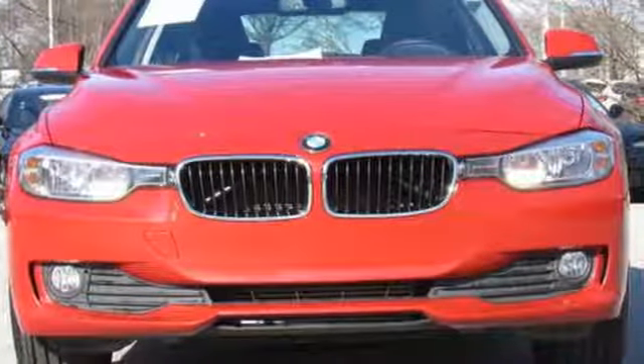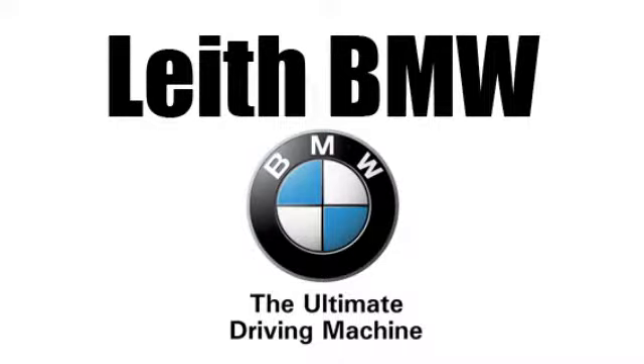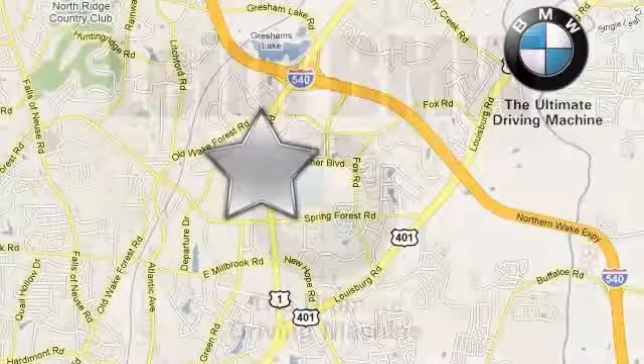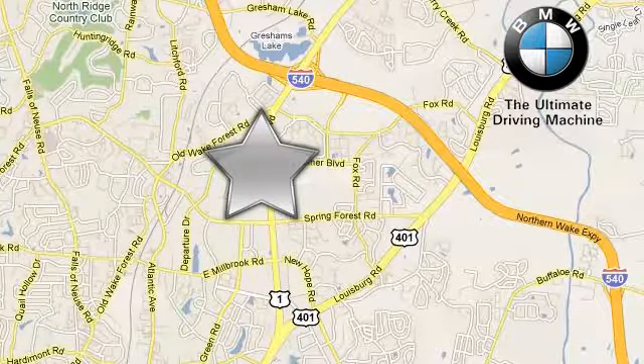There's even more to see in person. Take it for a test drive today. Leith BMW — the name you can trust. Call or stop in today. We're conveniently located at 5601 Capitol Boulevard in Raleigh, North Carolina.